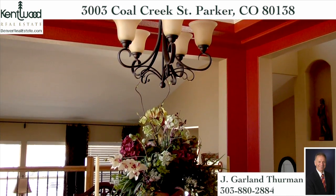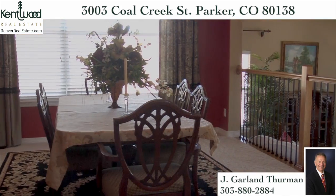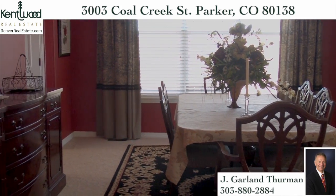Imagine yourself enjoying elaborate holiday meals or entertaining business associates in the formal dining room with its detailed tray ceiling and elegant lighting.